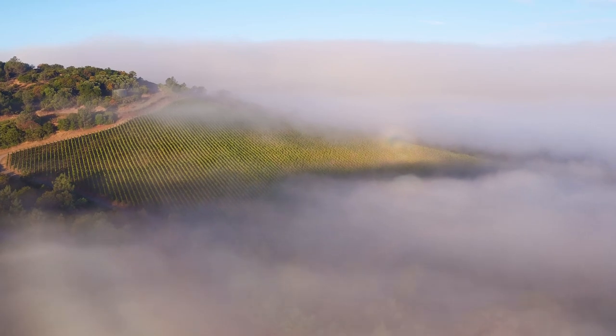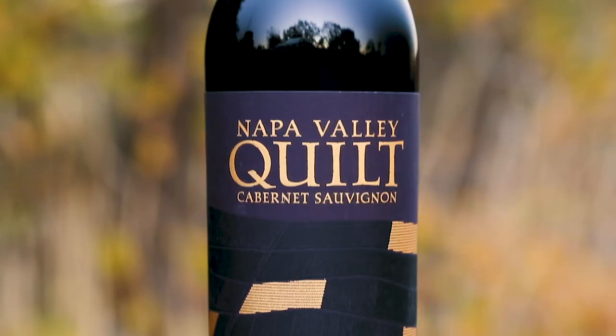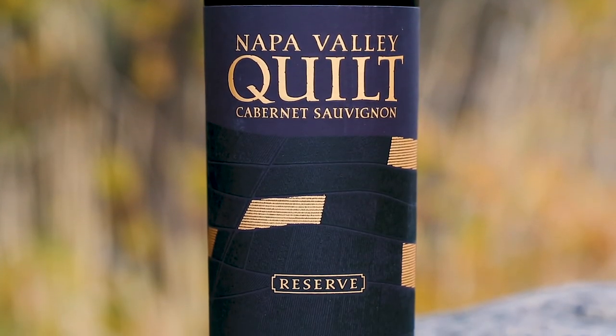For us, this is the pinnacle of a Napa Valley Cabernet — chock full of texture, flavors, and aromatics. This is going to be a showstopper when it hits the glass.